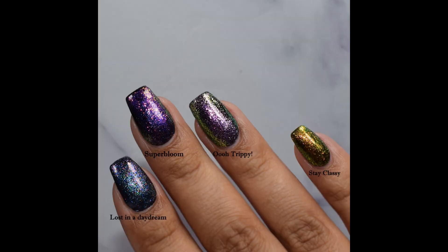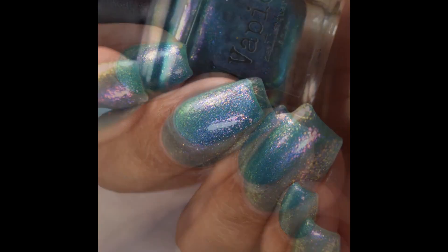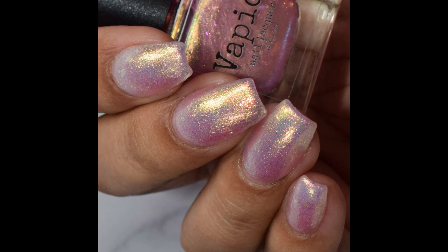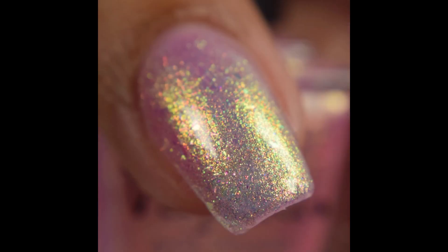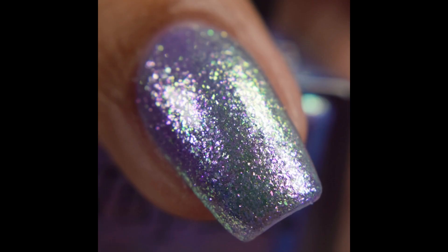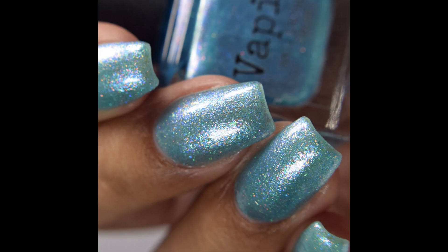These all dry down flat, so go in with a very good glossy top coat — Vapid's PS topcoat is good too. These are releasing this Saturday, April 29th at 2 PM Central. I'll have all the info in the description box below and I'll link Vapid's Facebook group. Chris mentioned there will also be float scrubs, nail elixir, body mists, and more — all new scents for this release, posted to the Facebook group. Definitely recommend joining! As always, if you enjoyed the video, please like and subscribe — thanks so much for watching!